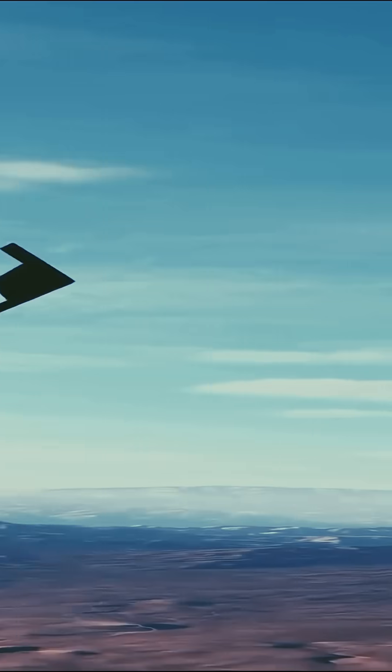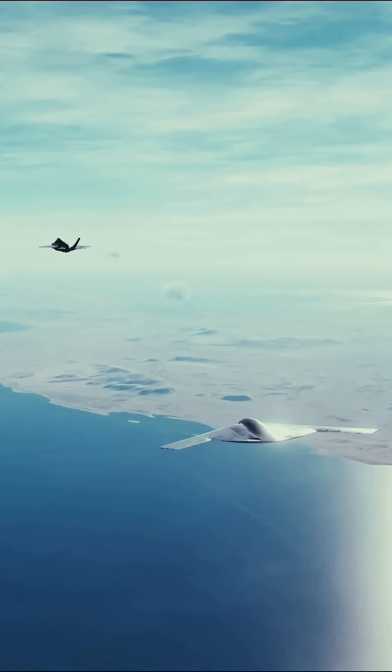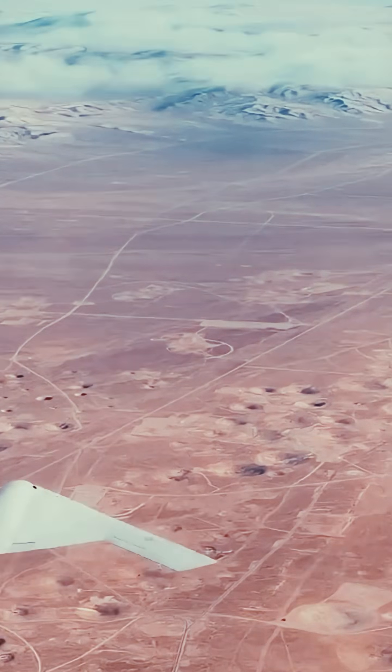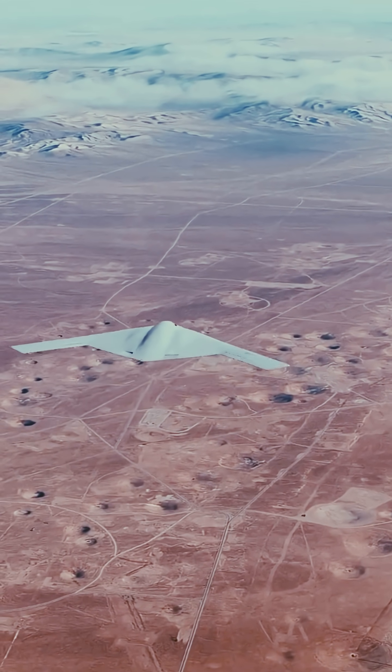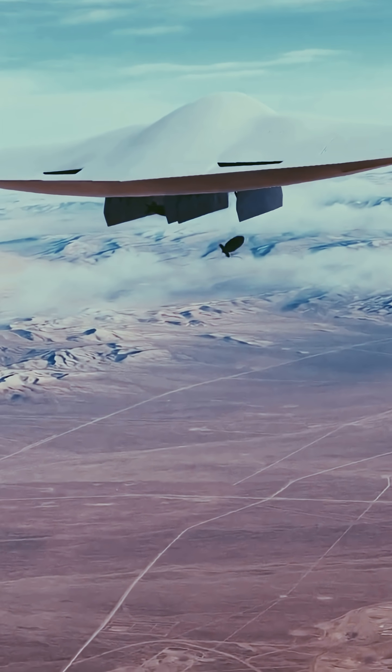The Raider is a central pillar of the United States Air Force's modernization strategy, replacing aging B-1 and B-2 fleets with greater efficiency and lower maintenance demands. Its open-system design ensures seamless integration of emerging technologies like artificial intelligence and advanced networking.